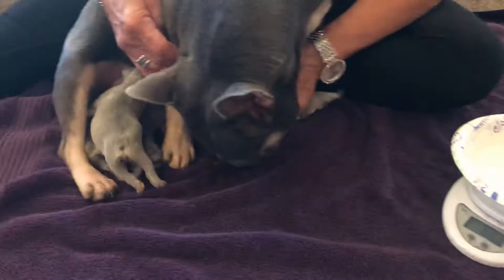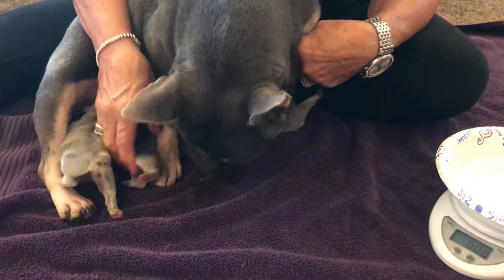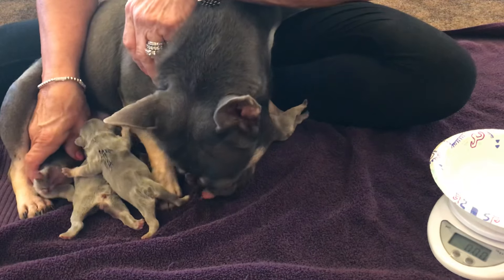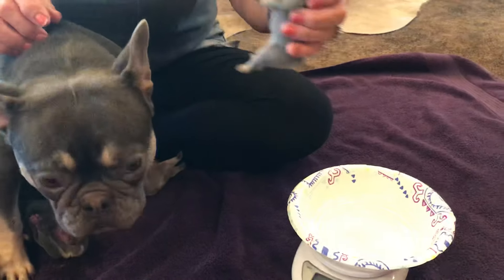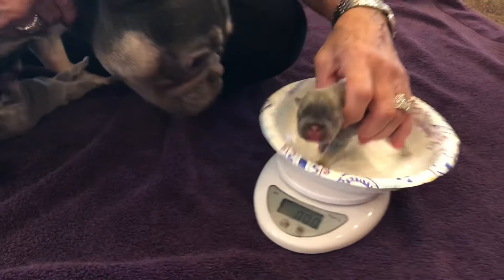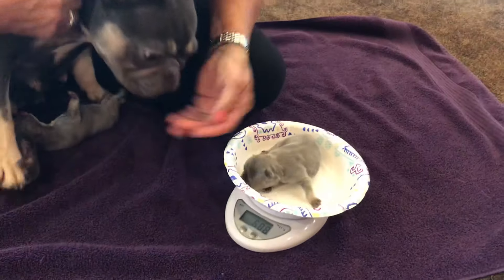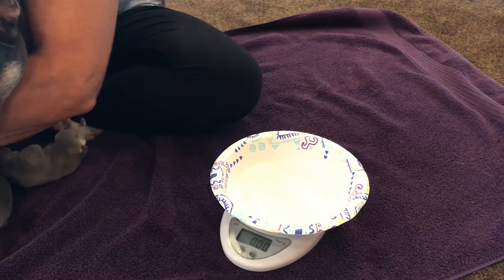Next one is Monica, who weighed 7.6 at birth. She's now at 6.3 — so she's lost a bit too. Then Ross — he's the one with the check mark and the blaze on his head. He weighed 7.9 at birth and is now 6.4 to 6.5. He's lost a bit too.